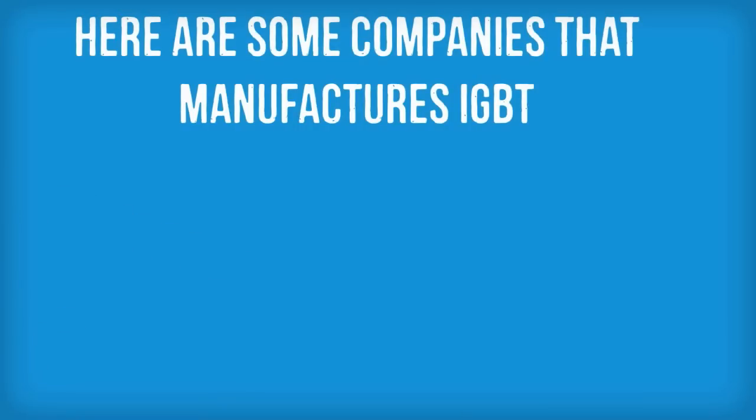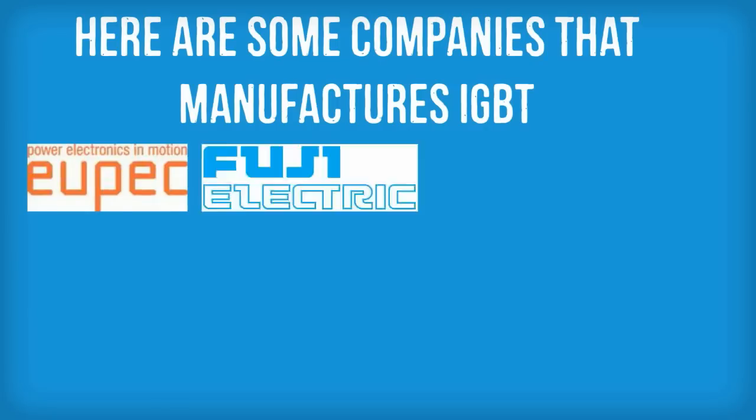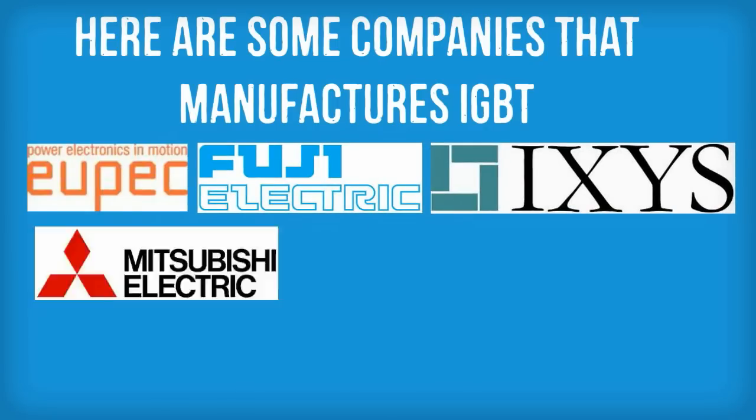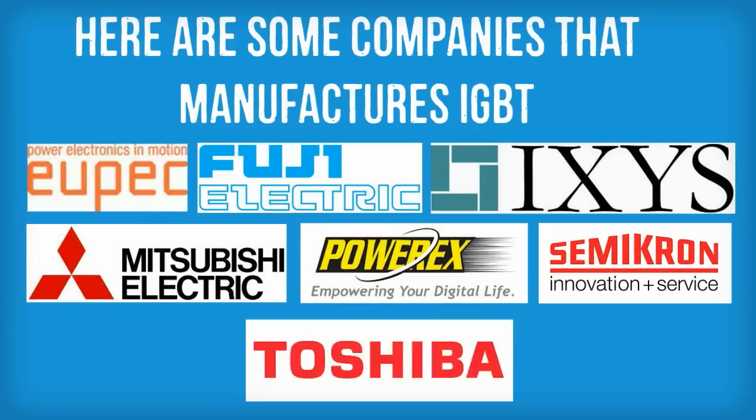There are a multitude of companies that manufacture IGBTs such as UPEC Infineon, FUJI, Iksis, Mitsubishi, PowerRex, Semicron, and Toshiba.